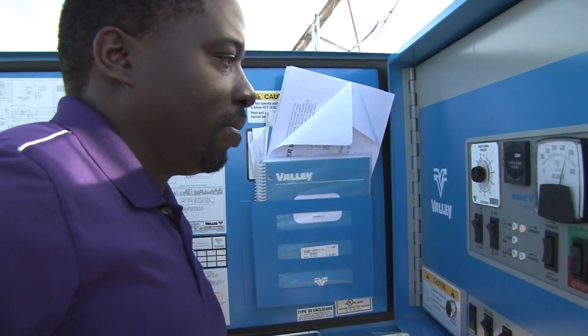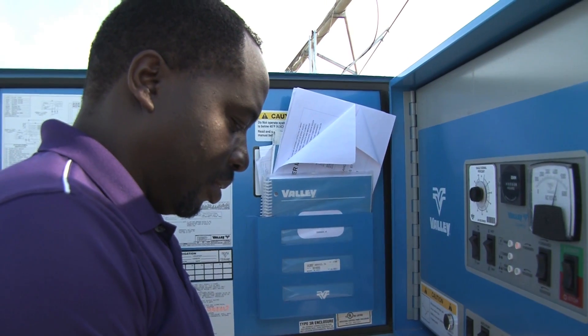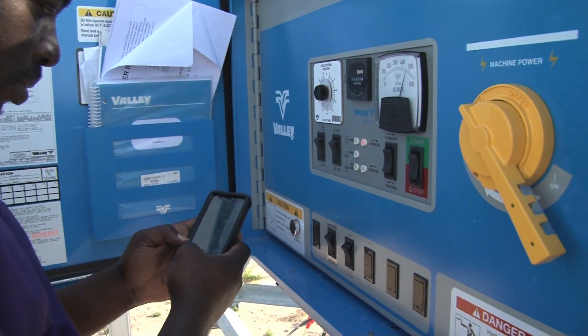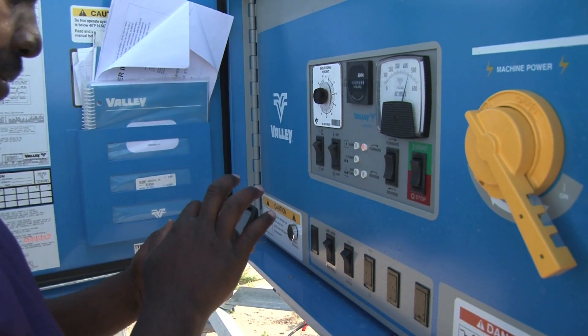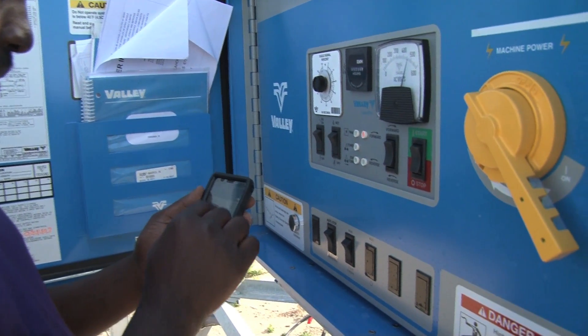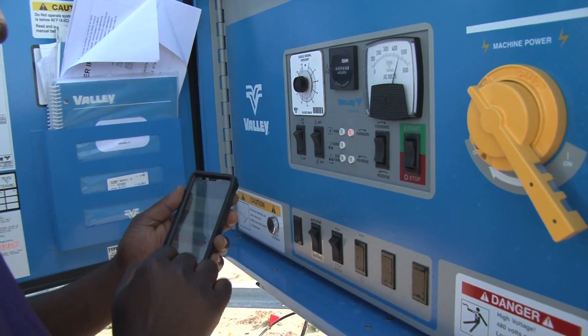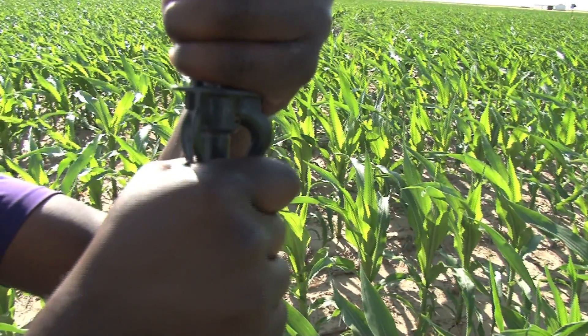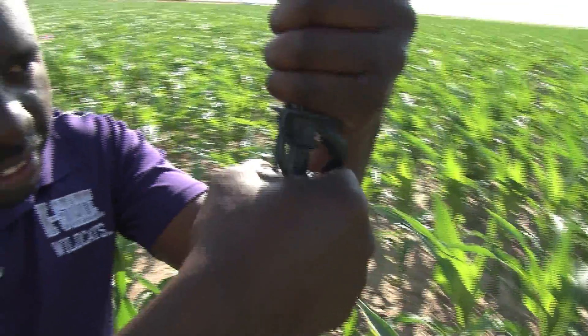We also have the ability to monitor the whole sprinkler system remotely on a mobile platform — on a phone or an iPad or something like that. This is important for us because we want to monitor the system and make sure that our experiments are doing what we expect them to be doing.